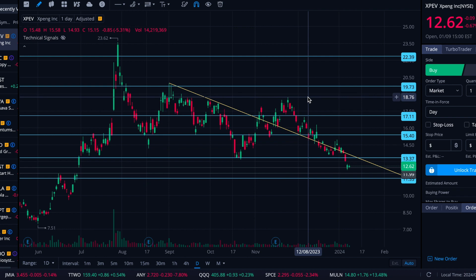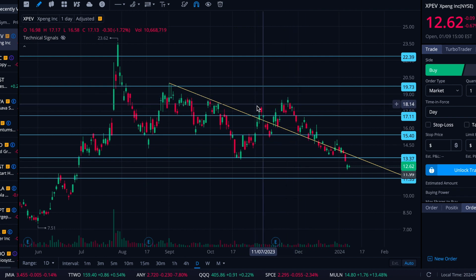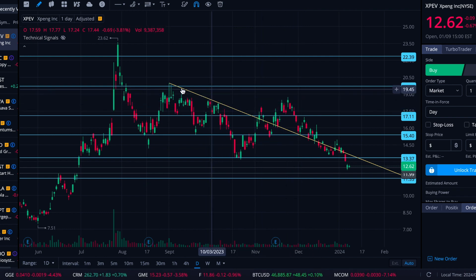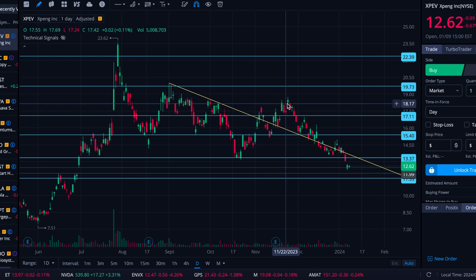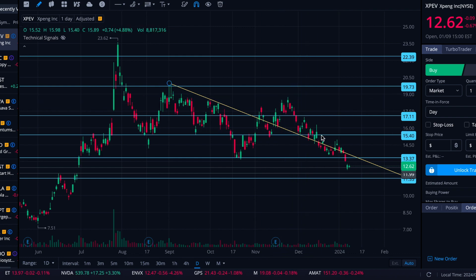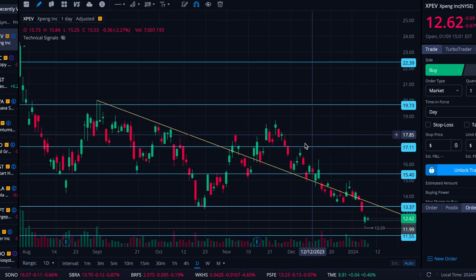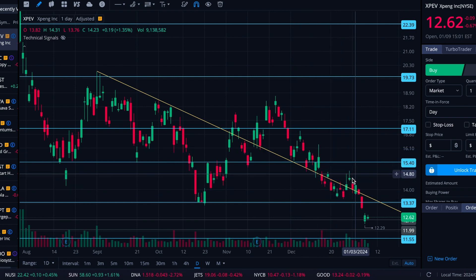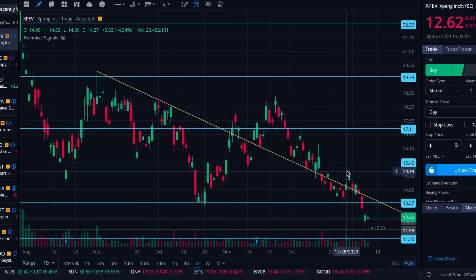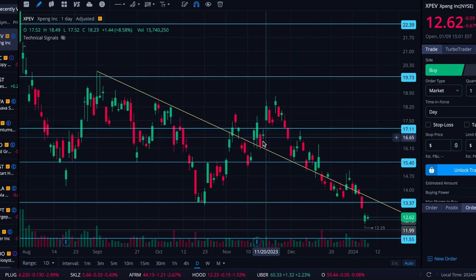That was looking like a pretty promising move because that swing was higher than this swing and this swing. But it just couldn't overcome this swing high that approached $20, and failed pretty hard. Then it was treating the downtrend resistance as downtrend support — as I jokingly say sometimes — and then slipped back underneath. And then this was the most recent area we thought maybe it would break out. So it really seems like the battle is here.